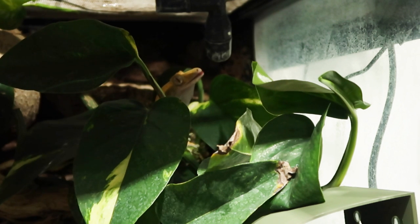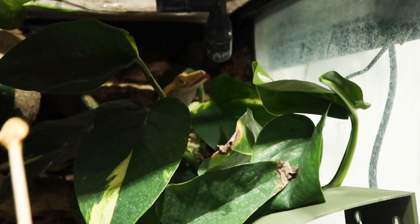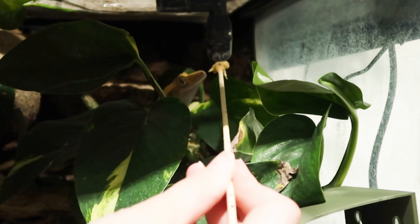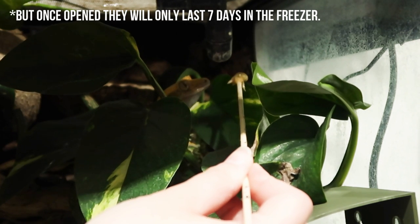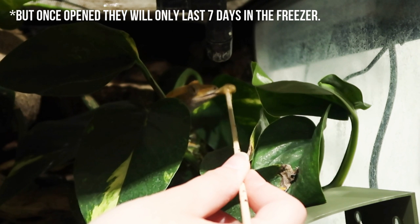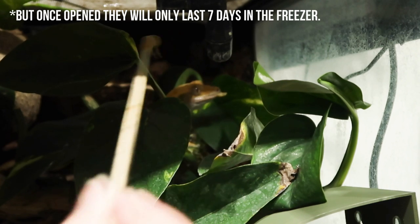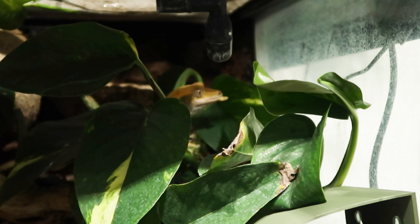Maybe if you are concerned that your Crested Gecko isn't getting enough protein - particularly baby growing Crested Geckos - this could be an option. I think the rice worm one was actually quite cheap and you do get quite a few rice worms with it. I'm not sure how long you can keep it open - usually these things have maybe a few days or a week before you have to throw it all out. But there you go, she's getting some extra protein.